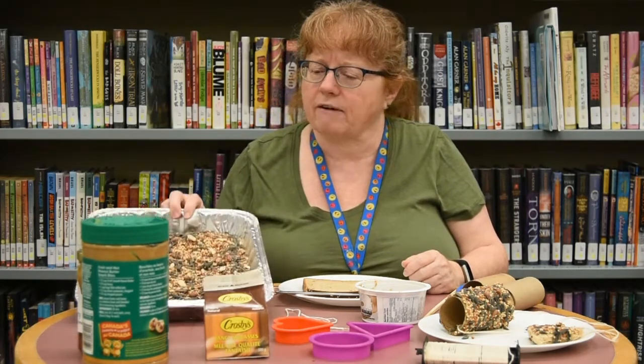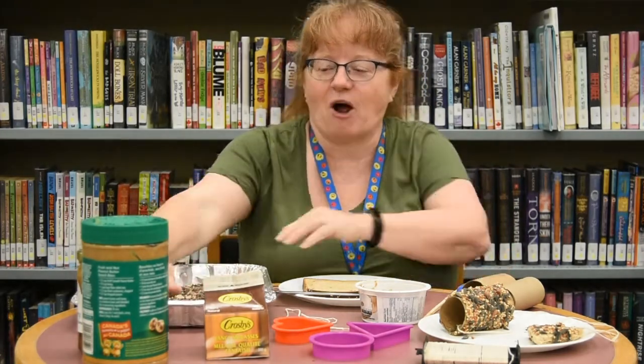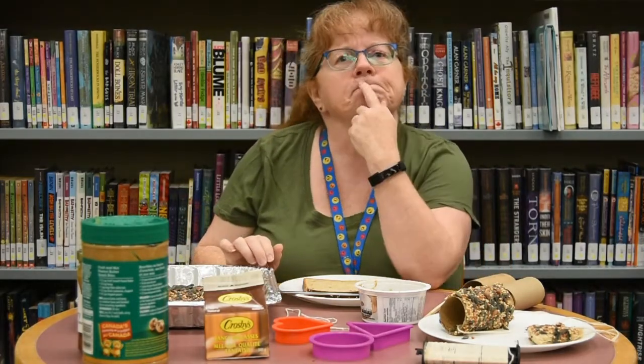Good morning boys and girls, it's Julie coming to you from the Amherst branch of the Cumberland Public Libraries. Today we're gonna do a craft with this — that's right, it's bird seed, and I nearly spilled it all over the place! So what do you think we're gonna do with bird seed? Are we gonna eat it? No, we're not gonna eat it. It's not for us — it's to feed the birds.